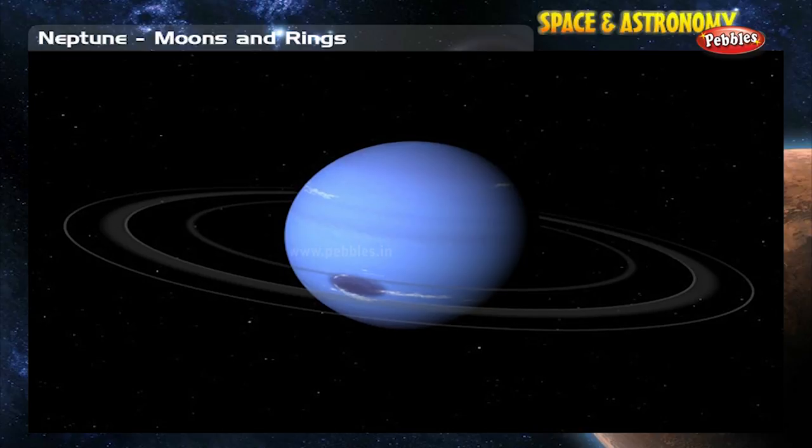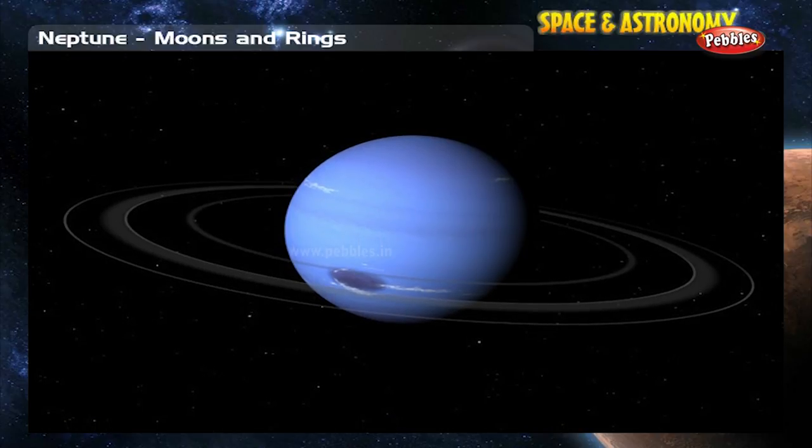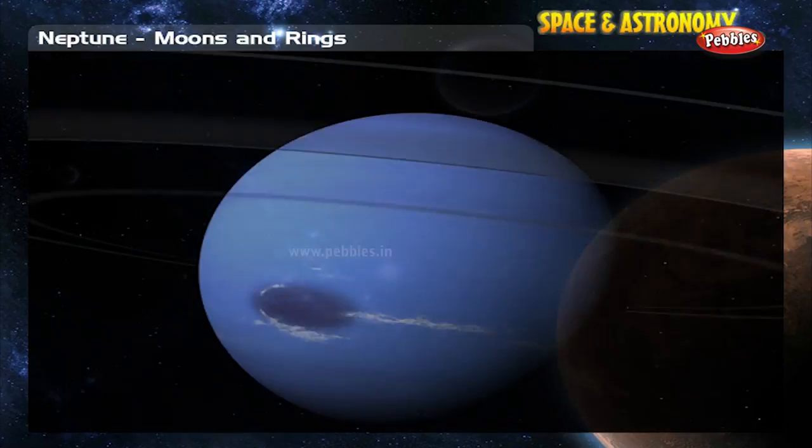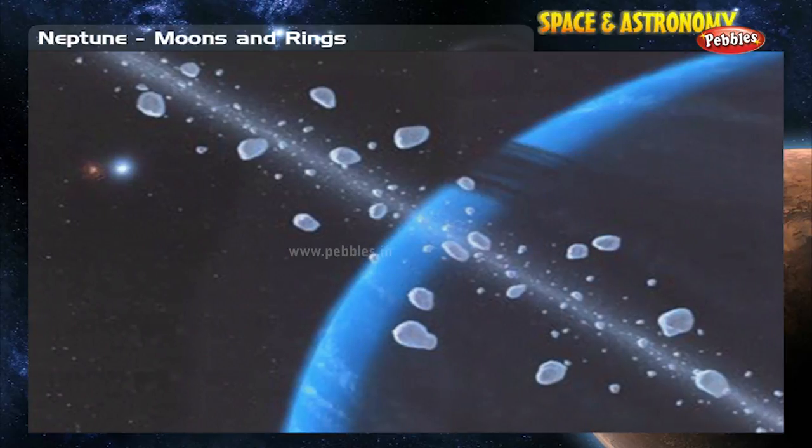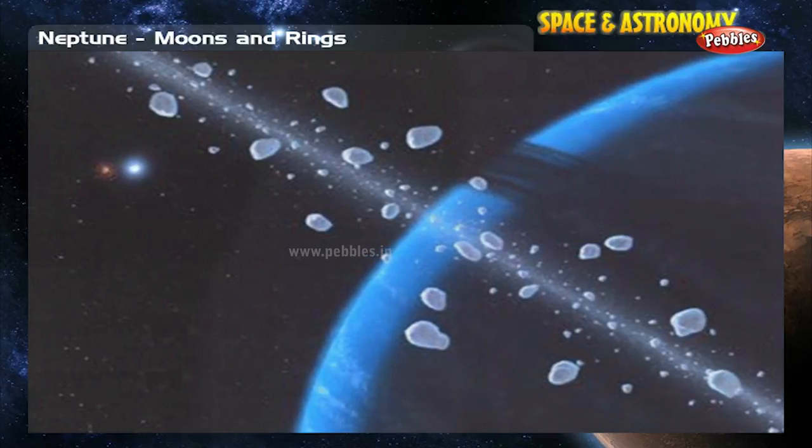Neptune's rings are much darker than Saturn's bright rings and are probably made of rocks and dust, which don't reflect as much light.